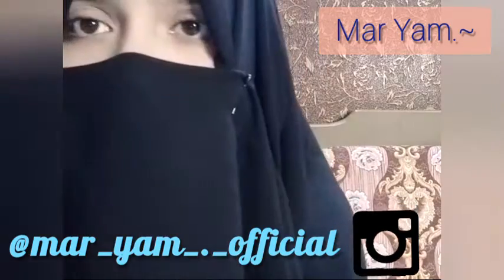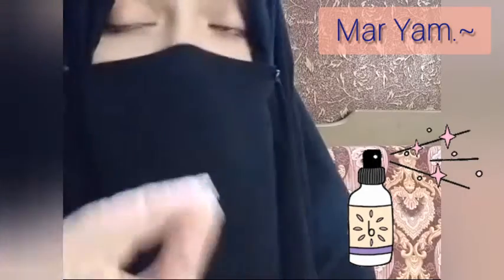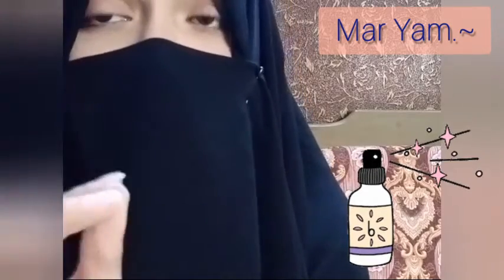Then we have the toner. Toner is used to prime your skin and give it a fresh look. Your skin will be very glowy and the texture of the skin will be very good. Toner is also used to minimize the appearance of your pores.